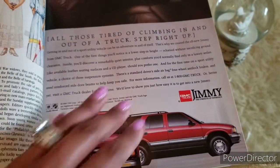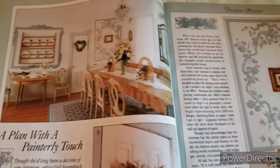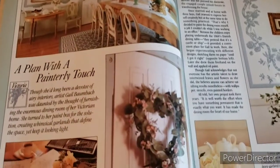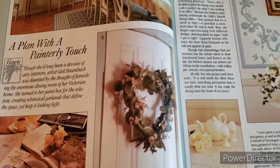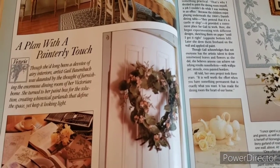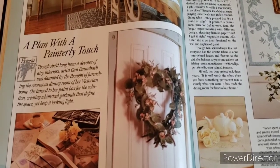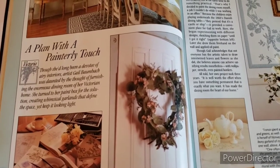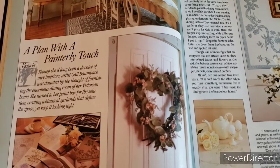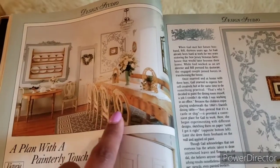There's an advertisement for a GMC Jimmy Truck — I remember when those came out, they were so popular, everyone wanted one. Here is the design studio section. It reads: 'Though long a devotee of airy interiors, artist Gail Brombach was daunted by the thought of furnishing the enormous dining room of her Victorian home. She turned to her paint box for solutions, creating whimsical garlands that defined the space yet kept it looking light.' I actually like her chairs — those are really nice — and it looks like the table is solid wood.